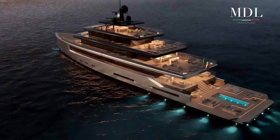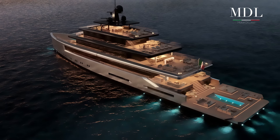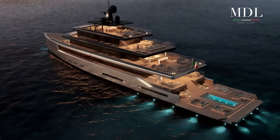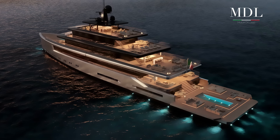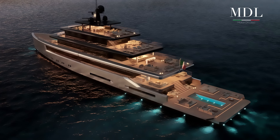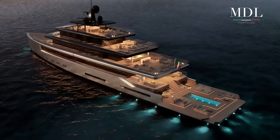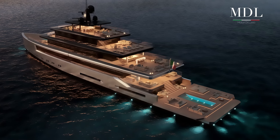Lungo 70 metri, largo 11,80 e con un pescaggio di 3,50 metri, questo mega yacht è stato sviluppato in collaborazione con Nauta Design ed è caratterizzato da linee bilanciate e moderne. Presenta un'area di poppa con beach club dotato di sala lounge, palestra convertibile, area relax e sala massaggi, nonché murate abbattibili, piscina esterna e area prendisole.